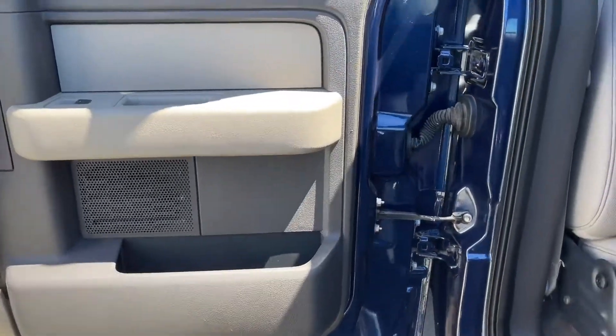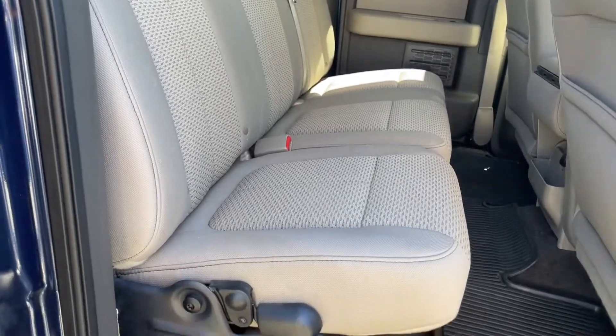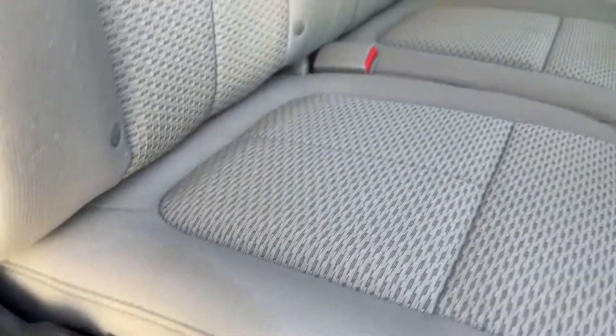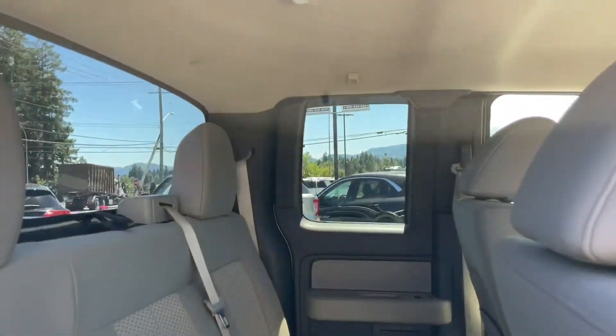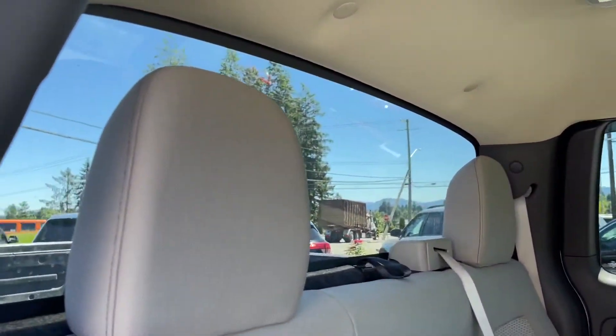There's storage and a speaker in the door as well as power windows. There's seating for three in the back with a 60-40 split. Pull the lever up and you can lift the seat, giving you more room on the floor. Pull the lever again and it comes right down. The seats are kind of a beige-y grey colour and quite comfortable. Up above you've got hooks and lighting, and in the back, access to a big window.